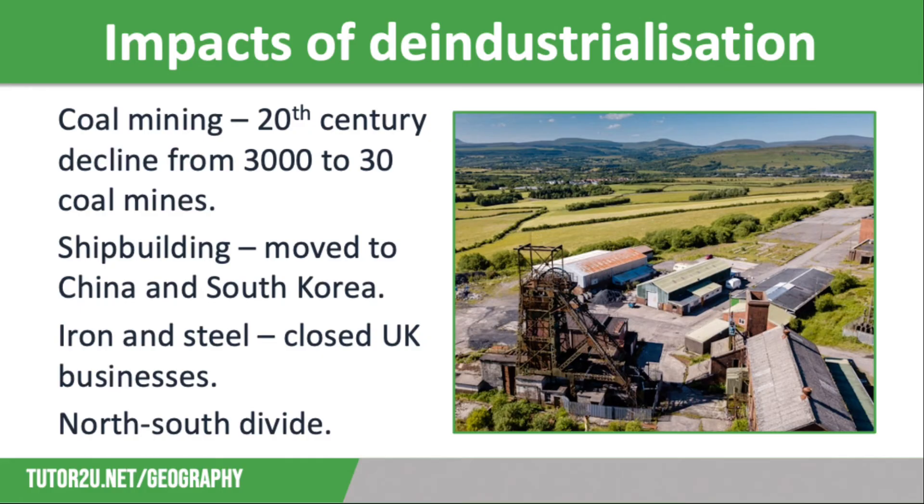In 1999 British Steel merged with a Dutch company to form Corus, with a UK workforce of around 29,000. In 2007 Corus was bought by Indian company Tata Steel, and in 2016 Tata Steel announced that it would sell its loss-making UK steel business, with a loss of at least 15,000 jobs at sites in South Wales, South Yorkshire and the North East.